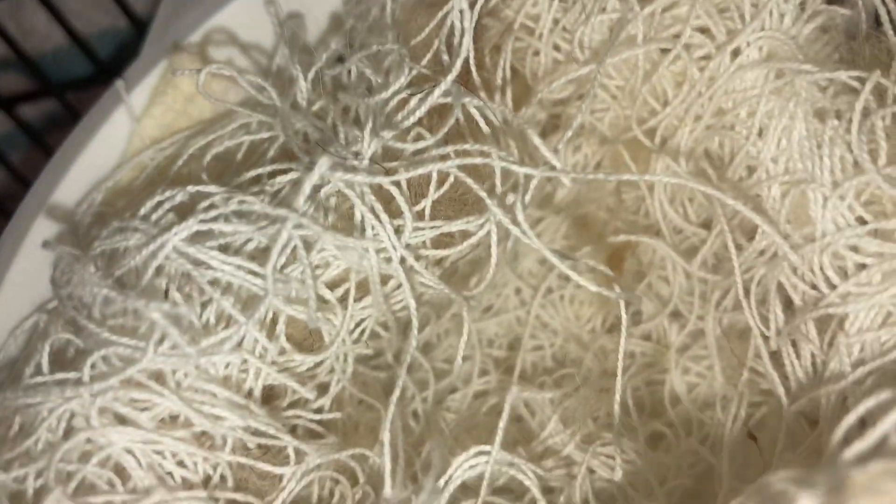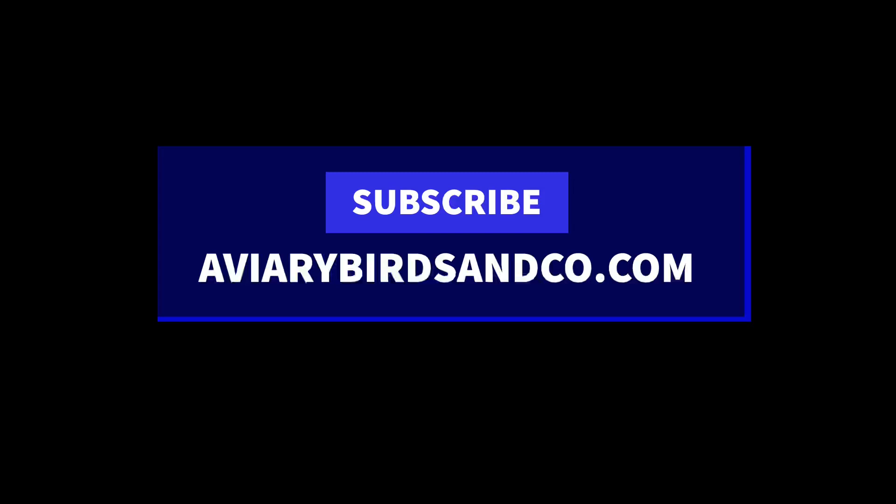No eggs yet, but I just introduced that male about a week ago, so within the next few days I'm expecting a clutch of eggs. They lay one egg a day until she lays about two to four eggs — hopefully around four — and then she'll start sitting on those eggs.